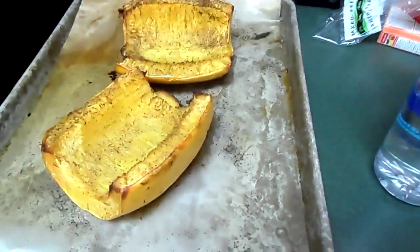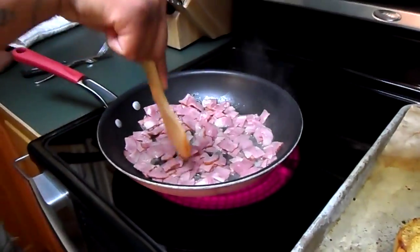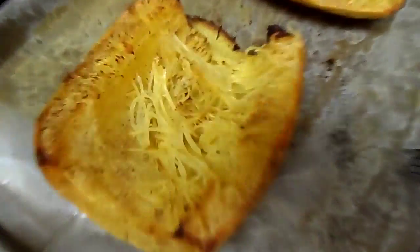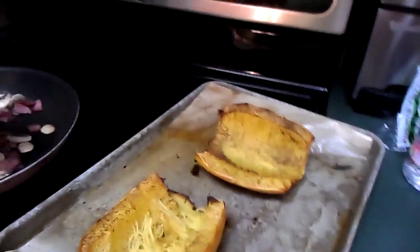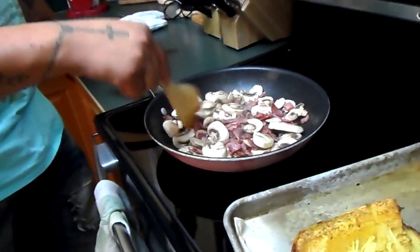That spaghetti squash looks so good — I want to put butter on it and just eat it! The spaghetti squash literally looks like spaghetti when you peel it. I'm gonna start buying a ton of it — they were only 89 cents a pound at WinCo; at Smith's and Walmart they were like a dollar 68. I think it's a winter squash, which is why it's so hard to cut — not like a pumpkin.